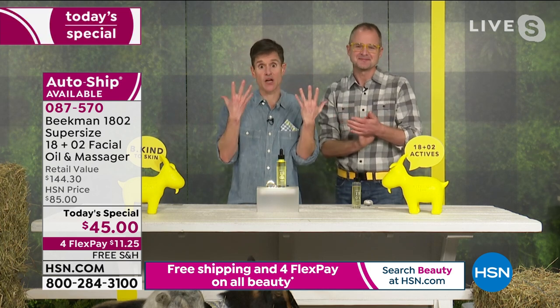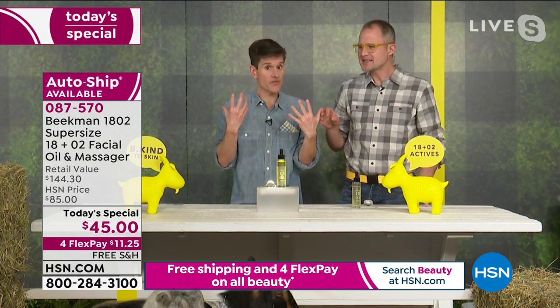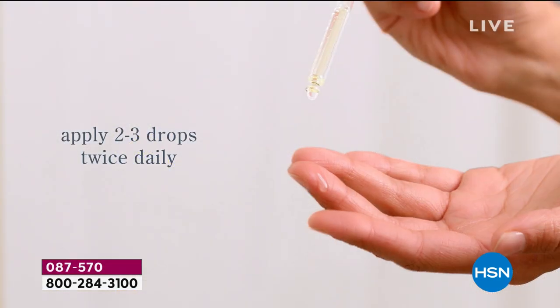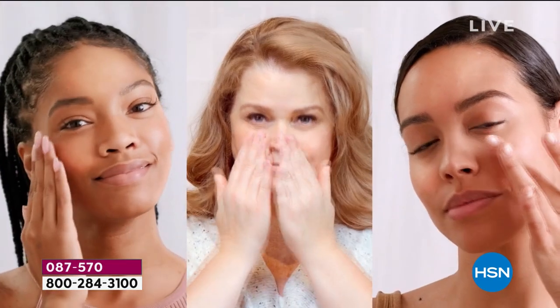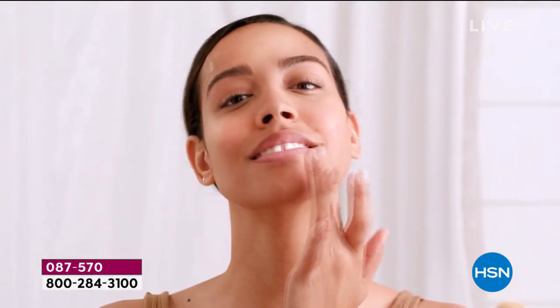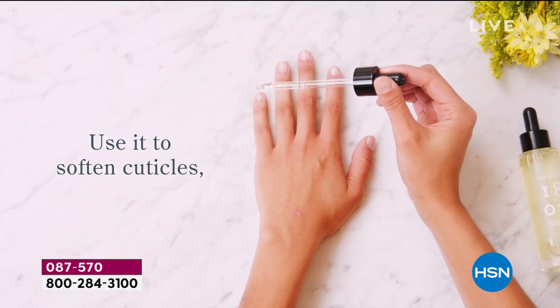You get instant glow and instant moisture on your face — it almost creates a blurring, satin effect without being shiny. You get an illuminating glow without the greasy sheen. Your skin drinks it in. It's tested non-comedogenic, dermatologically tested — zero percent of people had allergic reactions.